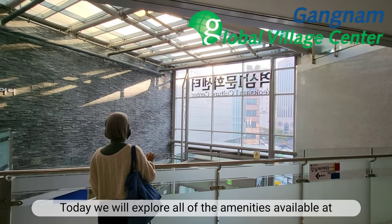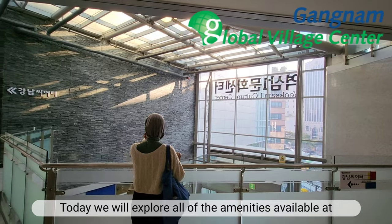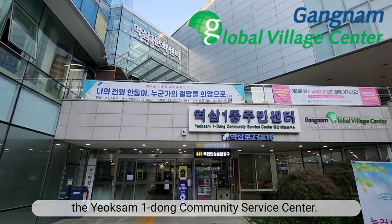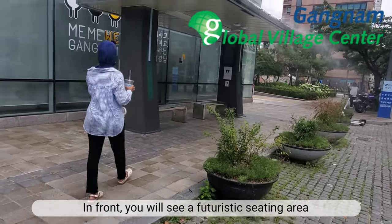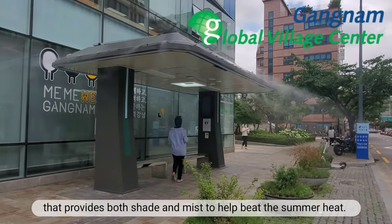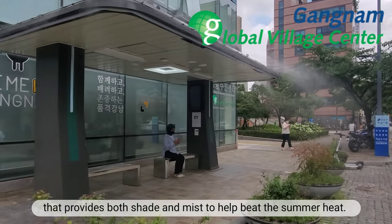Today we will explore all of the amenities available at the Yoksam Ildong Community Service Center. In front you will see a futuristic seating area that provides both shade and mist to help beat the summer heat.